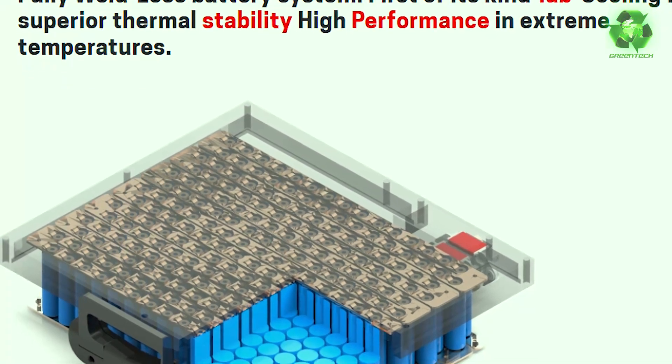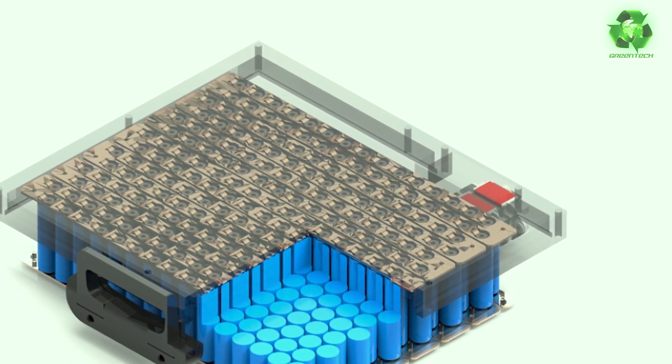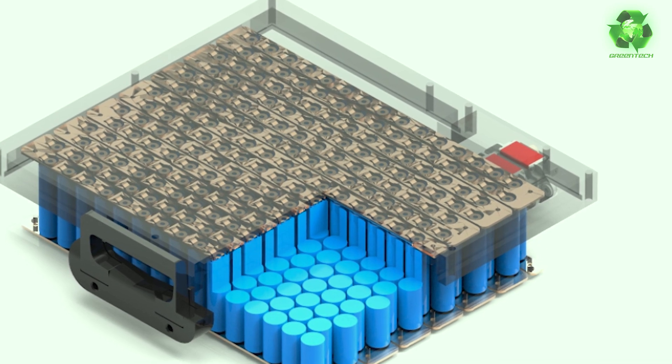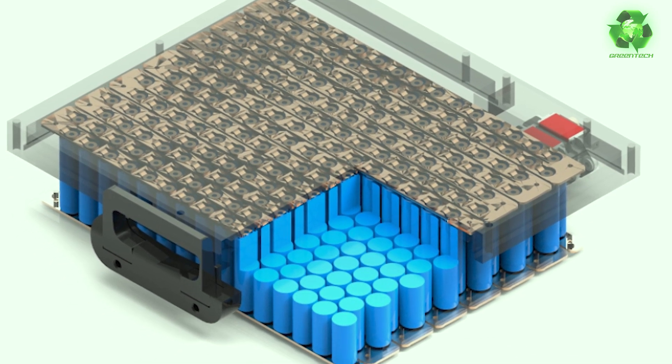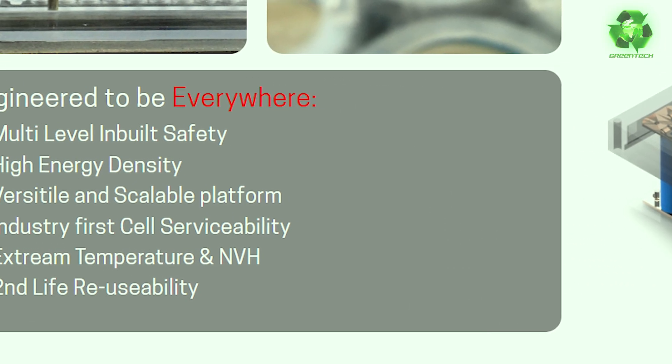The battery is not cooled throughout — the tabs generate the main heat because the current passes through them. This is a cool technology. It is a completely weldless battery pack — completely different in the industry. We are passionate about working on this.